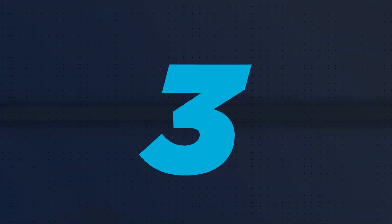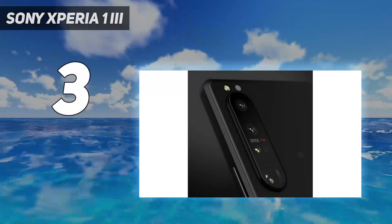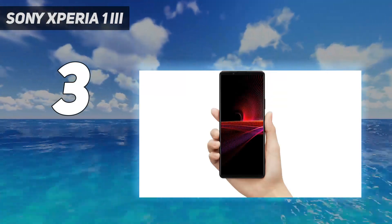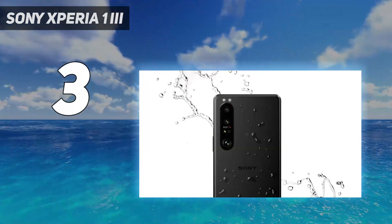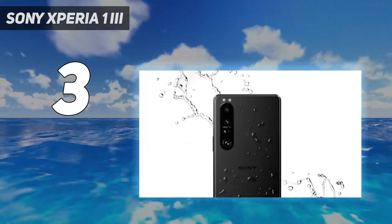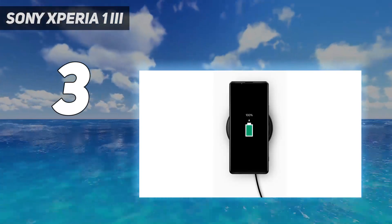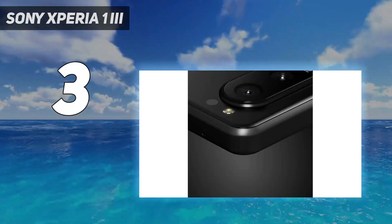At number 3: the Sony Xperia 1 III. The Xperia 1 III offers up more of what we've come to know and love from Sony's flagship phone line — namely a killer camera setup and an eye-popping 4K display. The big upgrade for 2021 was the move to 120Hz, which joins cutting-edge display technologies including 4K resolution, an HDR OLED panel, and an uncommon 21:9 aspect ratio that's brilliant for enjoying movies on the go.